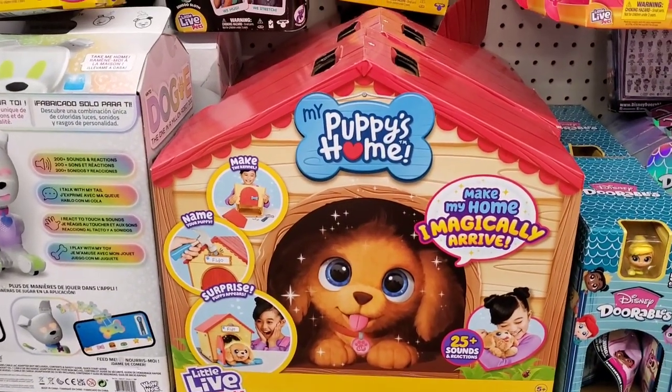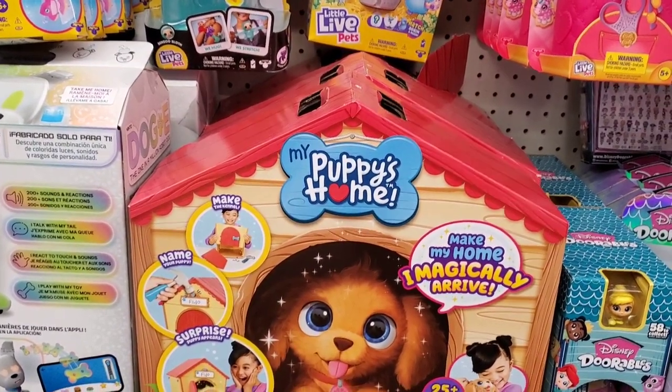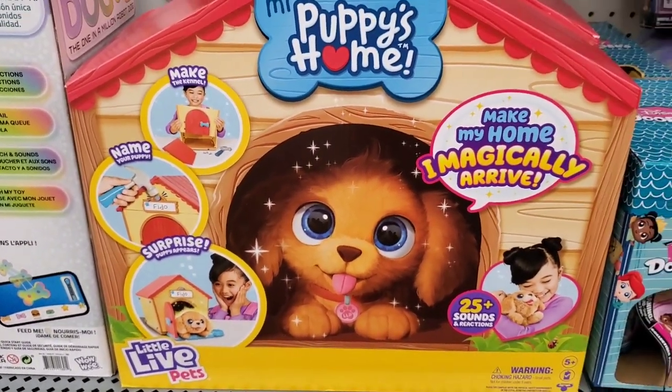They have My Puppy's Home, which is like a real puppy. He magically arrives and makes sounds. It's $59 and comes in a cute little house — it's like having a live little pet.